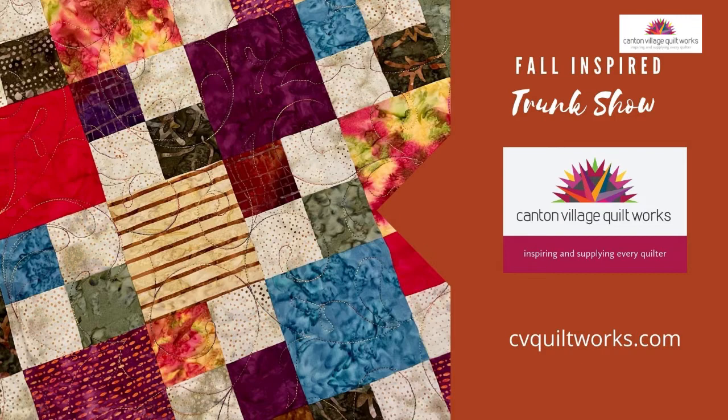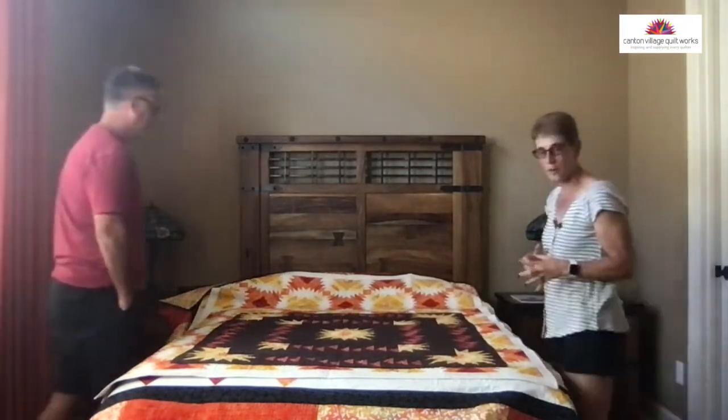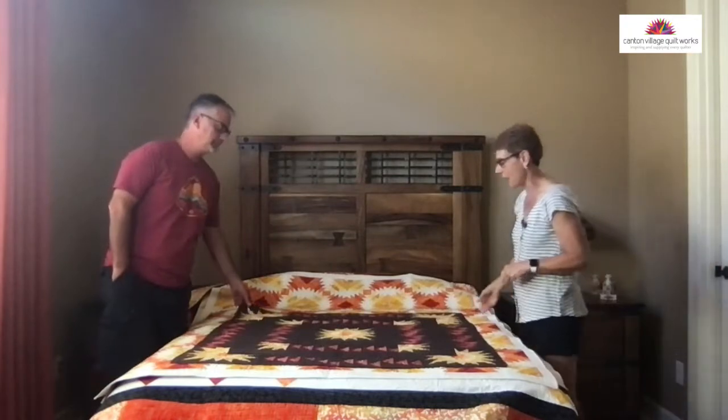Hello, everybody. Welcome on in. I hope you are here to see some quilts. I've got my special guest, my husband, who's going to help me show some quilts. We're going to jump right in because I have a lot to show you. So if you have questions, hold them to the end. We're going to get showing you some fall quilts here that I think are fall inspired.